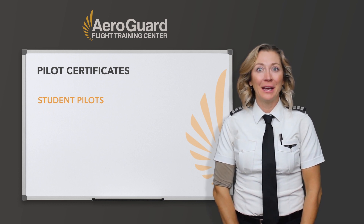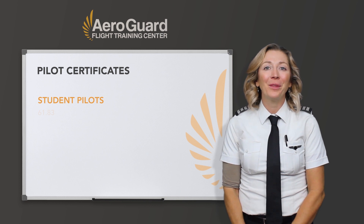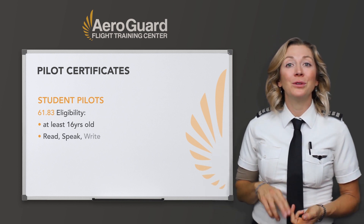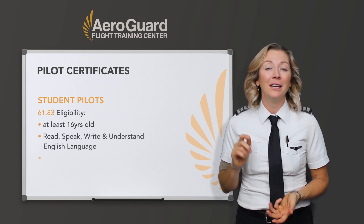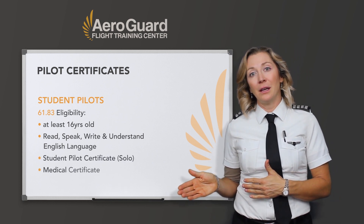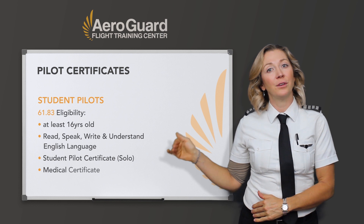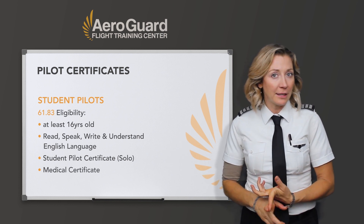This section is for student pilots — maybe you're just looking at getting into your flight training. You have to make sure you're eligible, and that means being at least 16 years old, being able to read, speak, and understand the English language. You need to have a student pilot certificate to solo, along with a medical certificate. There are different classes, so you'd need a different class for each rating, but for a student pilot to solo, a third class will do.